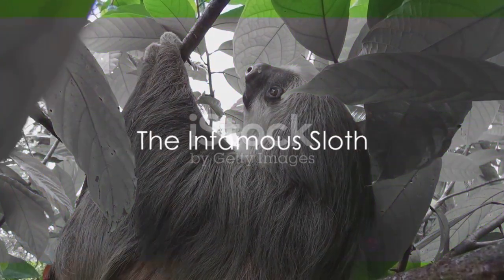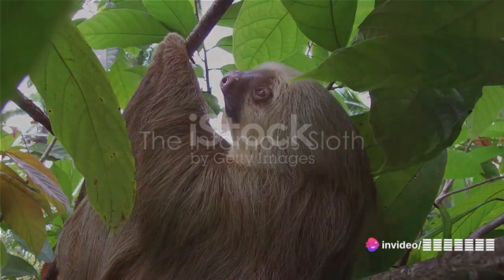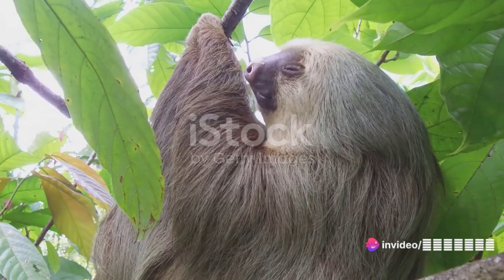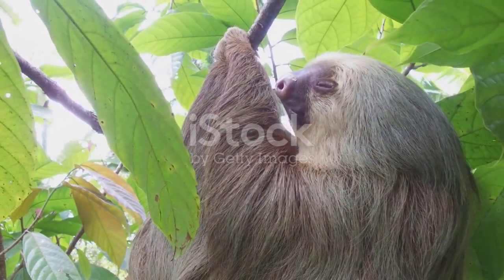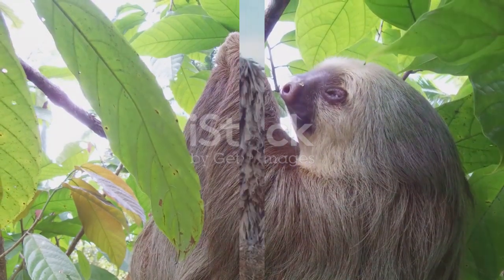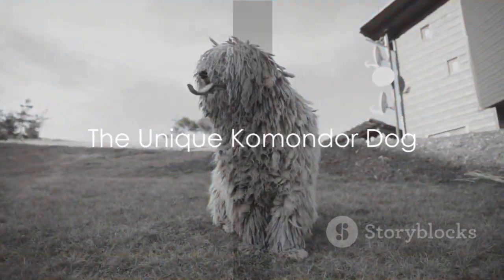The sloth, native to Central and South America, is infamous for its slow-paced lifestyle. This mammal's elongated, furry limbs are designed for a life spent almost entirely in trees.